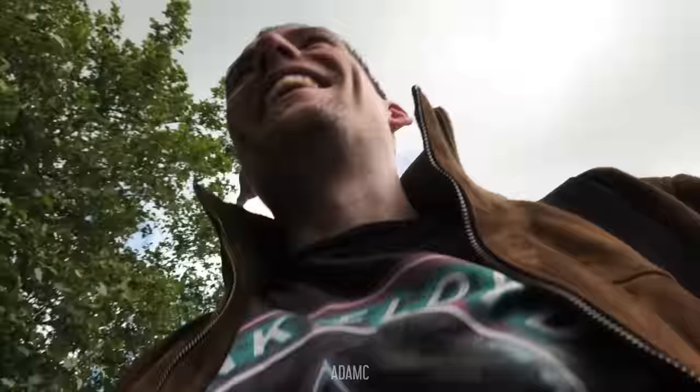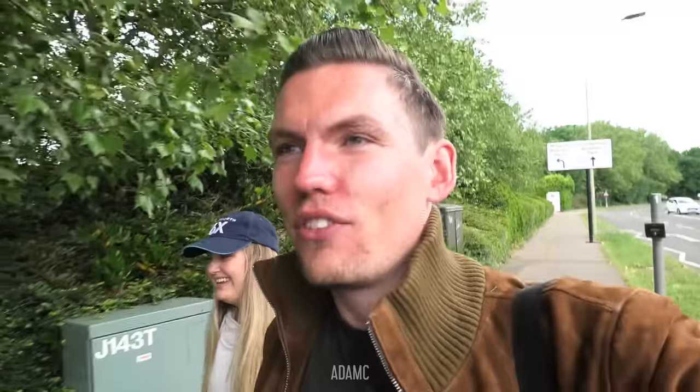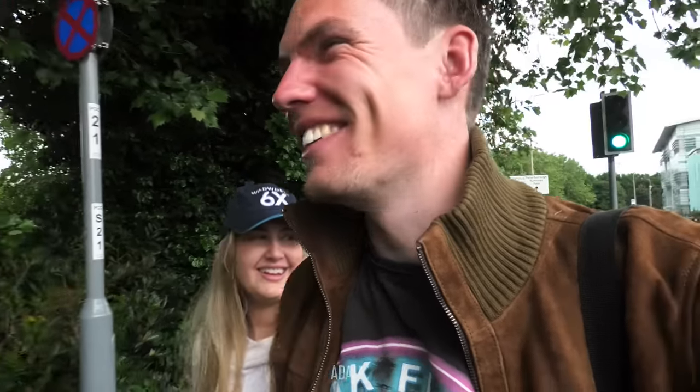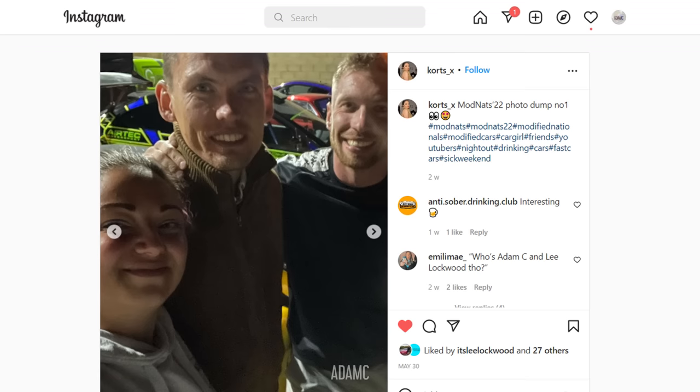Hi, I'm Adam C, and I am hungover. No. I think you should say it. I know it. So this is day two of Modified Nationals, and we had a smashing time last night, and today it's quite late.